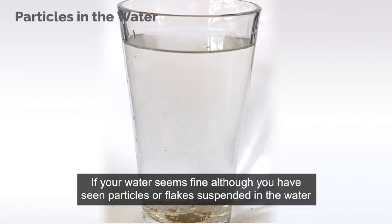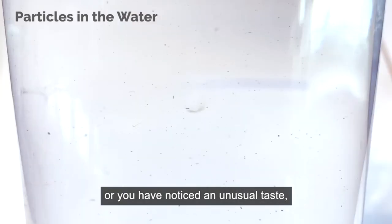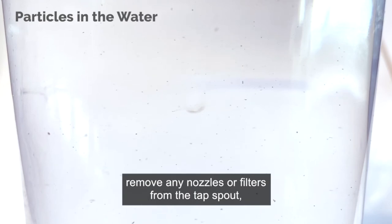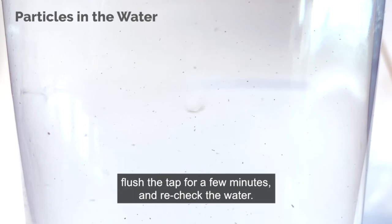If your water seems fine although you have seen particles or flakes suspended in the water, or you have noticed an unusual taste, remove any nozzles or filters from the tap spout. Clean the end of the tap with a cotton bud, flush the tap for a few minutes, and re-check the water.